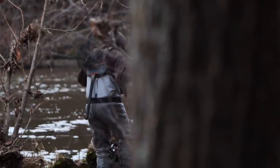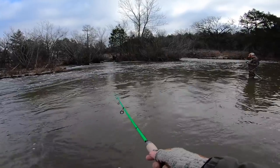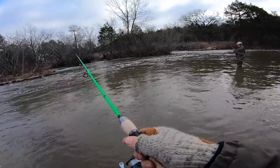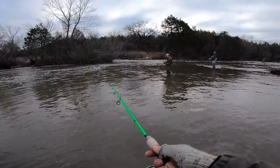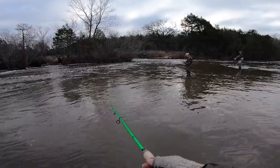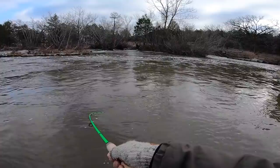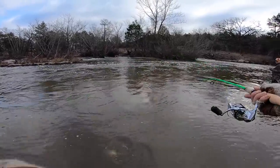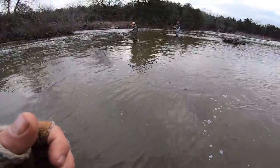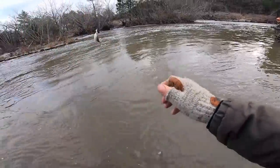Lance lost his drag control — that's a real bummer, losing the reel handle. But I got one guys, I got one! Right by Chris, right by his feet — on the rooster tail. Wow, what a little donker!